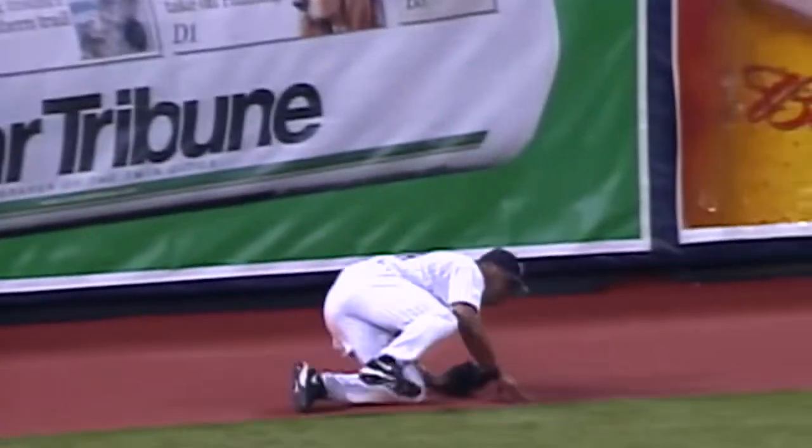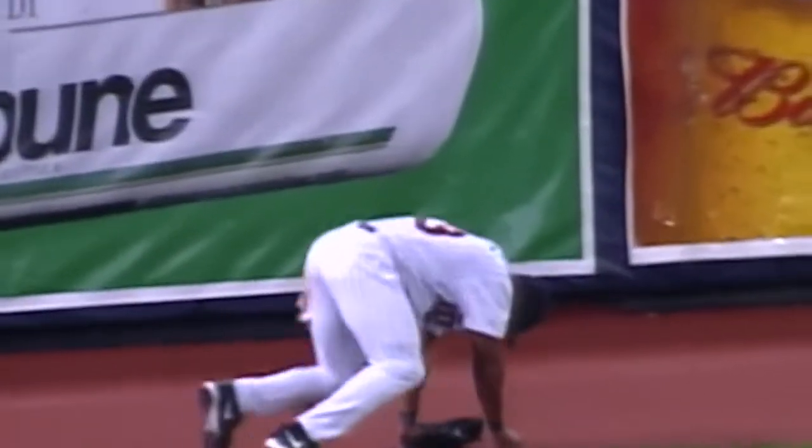The left fielder chased by Stewart, still chasing it — makes the catch and crashes into the fence. I think this is Shannon Stewart's night. Oh my goodness, as he put on a show against the Yankees in the playoffs last year and in the first two games here in Minnesota.